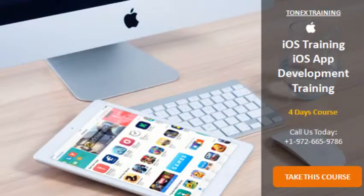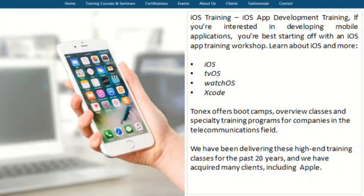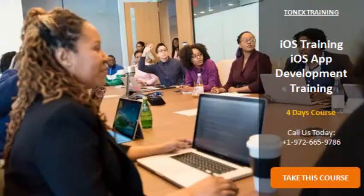If you're interested in developing mobile applications, you're best starting off with an iOS App Training Workshop. Learn about iOS, tvOS, watchOS, and Xcode. Tonex offers boot camps, overview classes, and specialty training programs for companies in the telecommunications field.